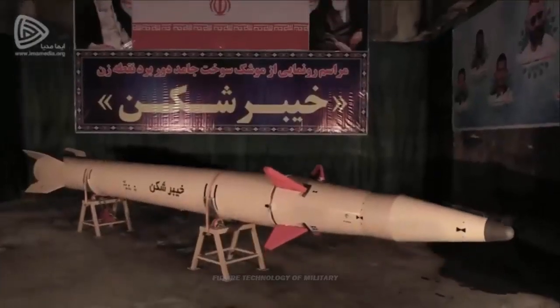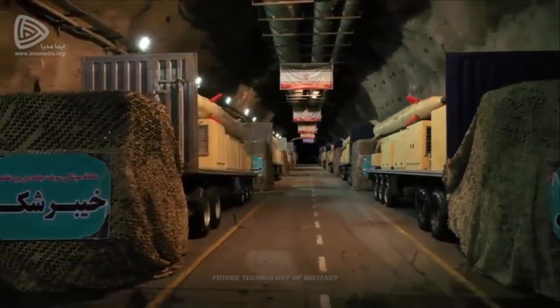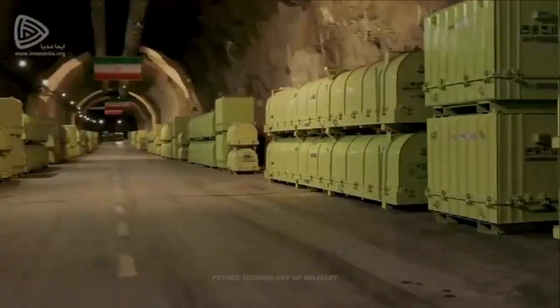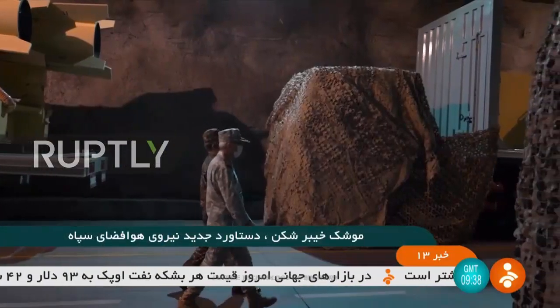At the time of unveiling, it was mentioned that the weight of this missile has been reduced to one-third, which is consistent with one-third of the mass of the 15-ton Ghadr missile. This missile is based on the Dezful missile and, with a weight of 30% of liquid fuel missiles, it has achieved the range of those same missiles.